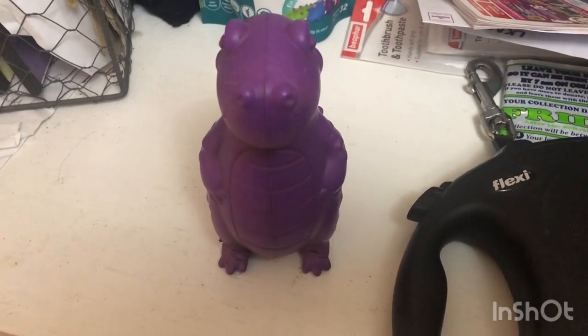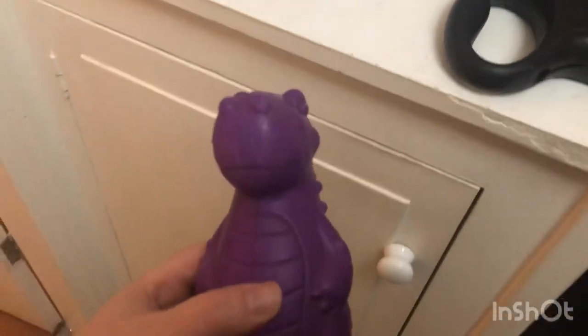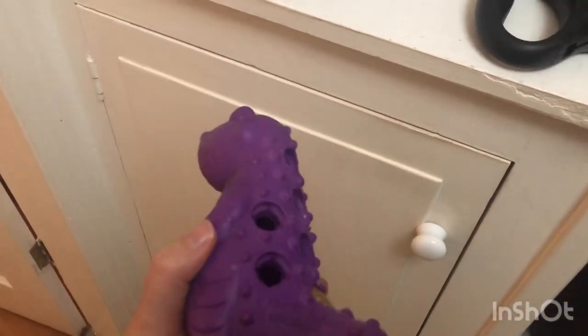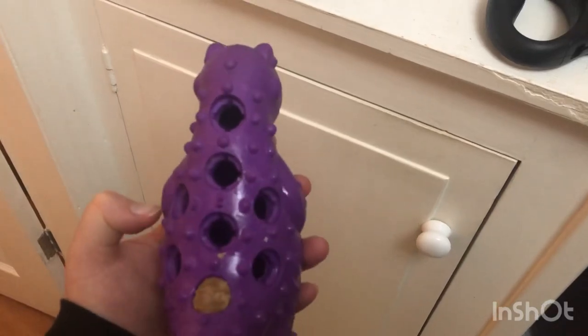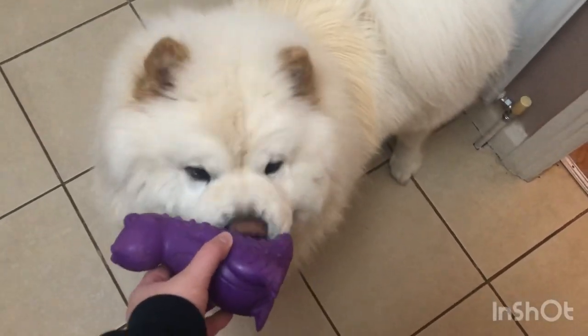So Barney looks a little bit different here, but he's still purple. And this is one of Charlie's favourite toys. You can fill up the back there with the dental spikes.